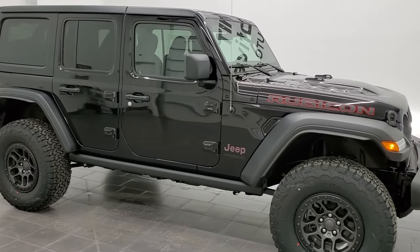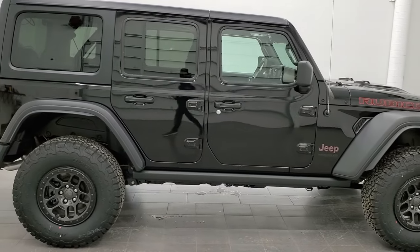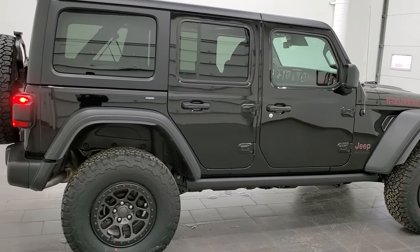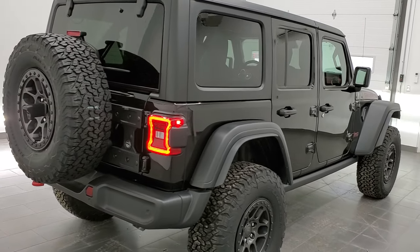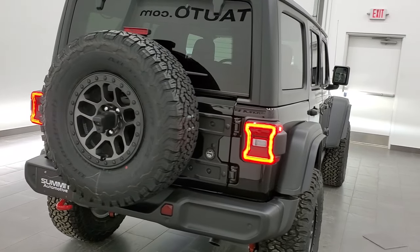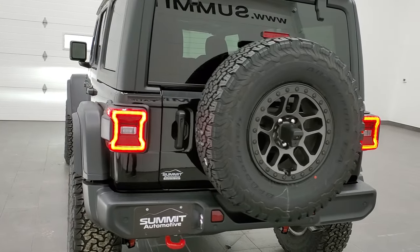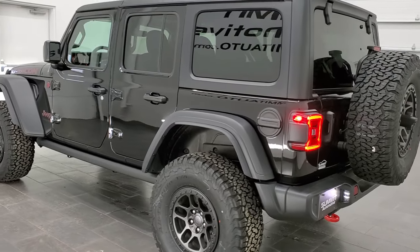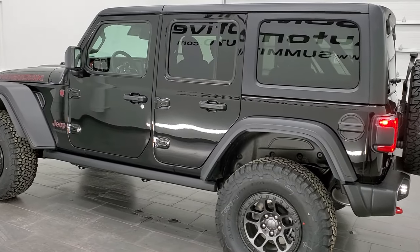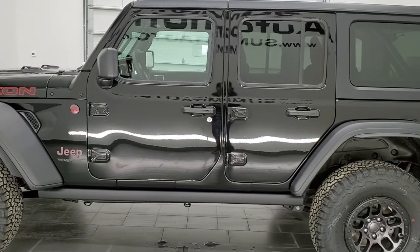Hey everybody, this is Brett and I'm excited to show you this 2022 Jeep Wrangler Unlimited Rubicon package. This is a 2022 with the 3.6 liter Pentastar V6 engine, 285 horsepower, getting you 24 miles per gallon on the highway, 19 city for an average of 19 miles per gallon. It's got the 8-speed automatic transmission.